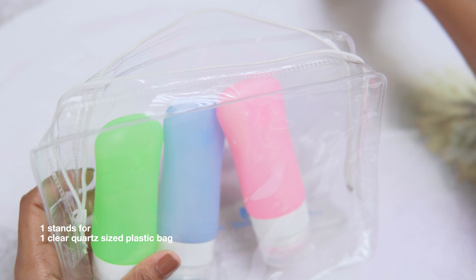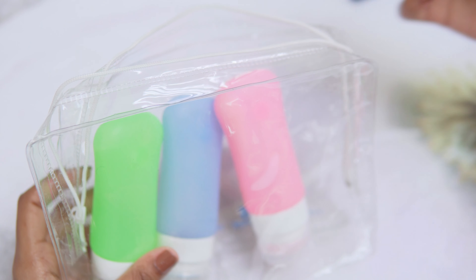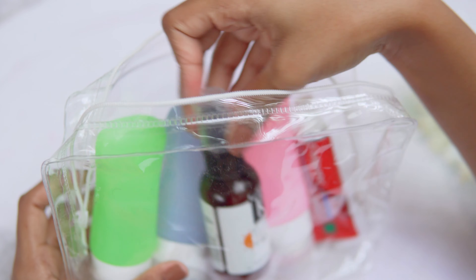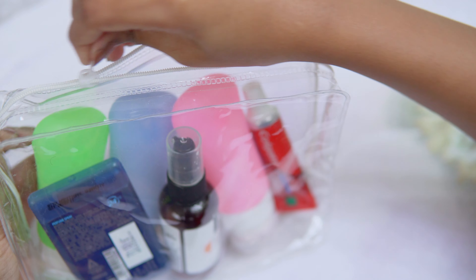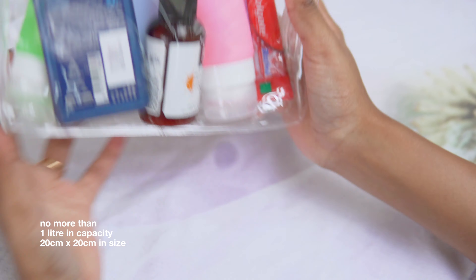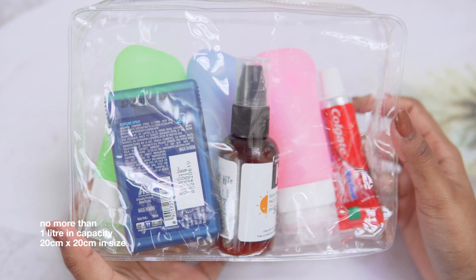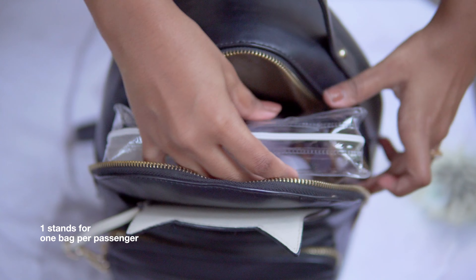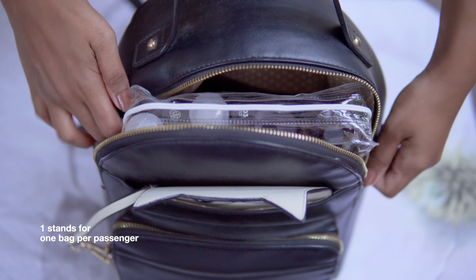The '1' stands for all containers must be placed inside one clear quart-size plastic bag. A quart is approximately one liter, so it should be a transparent and resealable plastic bag that is no more than one liter in capacity and 20 by 20 centimeters in size. The second '1' stands for only one plastic bag is allowed per passenger. So it's 3.4 ounce containers, one quart-size bag, and one bag per passenger.